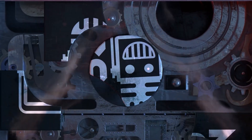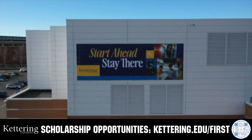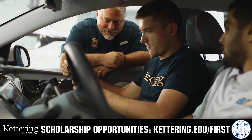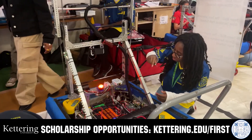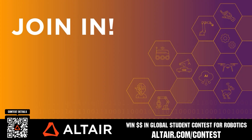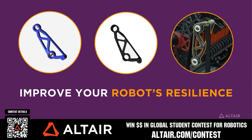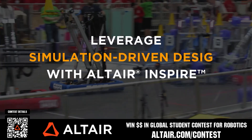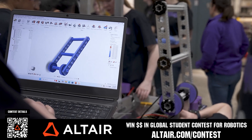This video on FUN is brought to you by viewers like you and in partnership with the following. For over 100 years, Kettering University has offered a better education built on hands-on co-op learning. Kettering's impressive alumni network includes founders, presidents, CEOs, and front runners who have a reputation for transforming industries. Apply today at kettering.edu/first. Earn up to a $5,000 sponsorship for your team or $2,000 individual prize at altair.com/contest. Build better robots faster with Altair tools — download for free or scan the QR code for details.